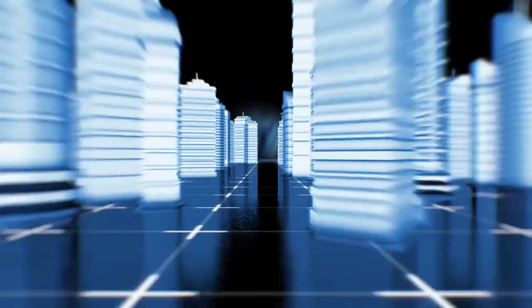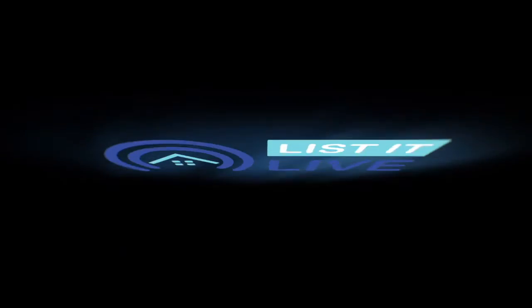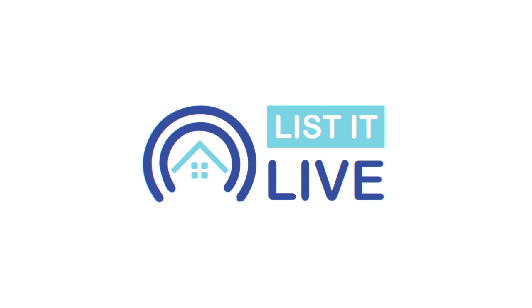You are watching List It Live. We're going to give you a guided tour of a lot of homes for sale in San Diego. With me today, virtually, is Michelle Turan.